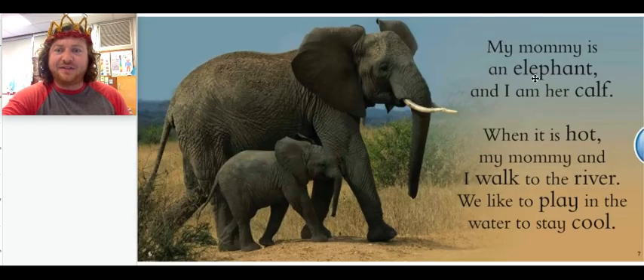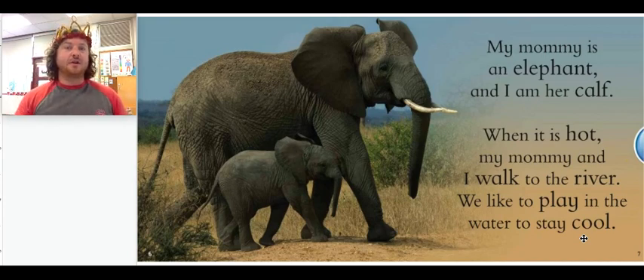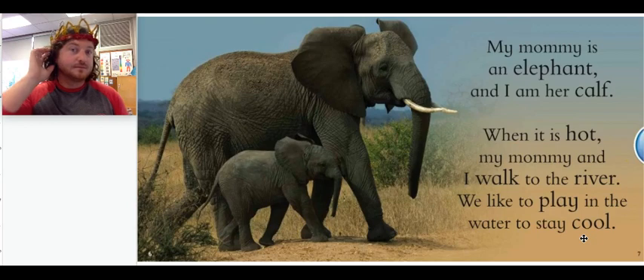My mommy is an elephant, and I am her calf. When it is hot, my mommy and I walk to the river. We like to play in the water to stay cool. Do you remember what a baby elephant is called? A baby elephant is called a calf.